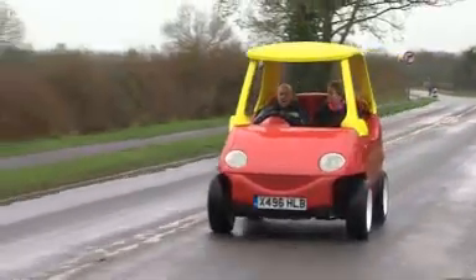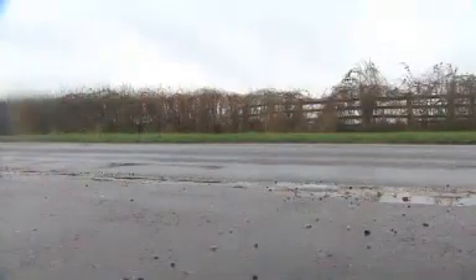John Bitmead has created a real-life, road-worthy Little Tykes car. It takes petrol, has a tax disc, and goes a bracing 70 miles an hour. But the question is, why?